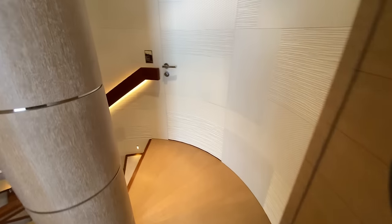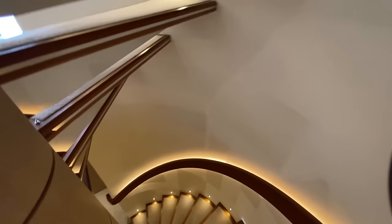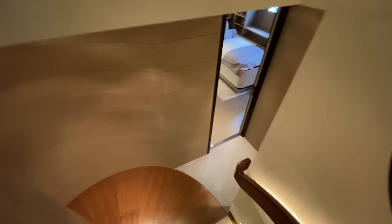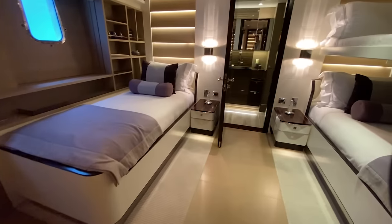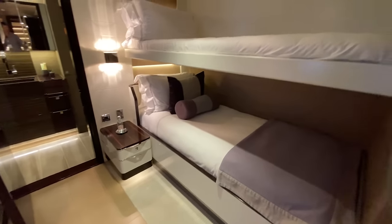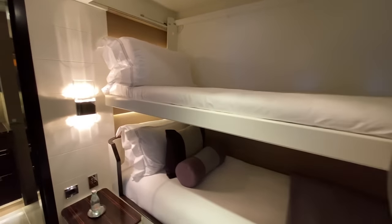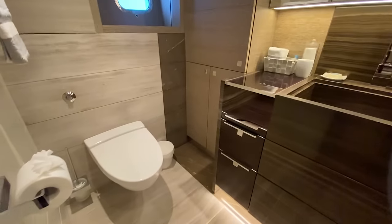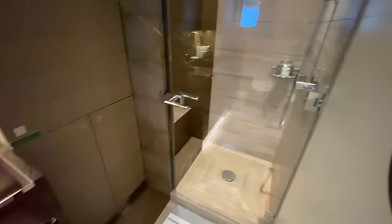Next we're going to head down to the guest cabins. We head down this nice spiral staircase. On the port side forward we've got three singles here — this room has a bunk bed, good for the kids. And then this is the en suite with a nice dedicated shower.